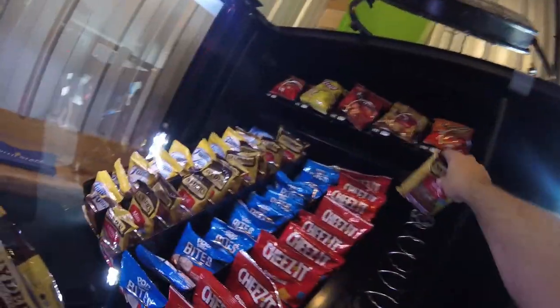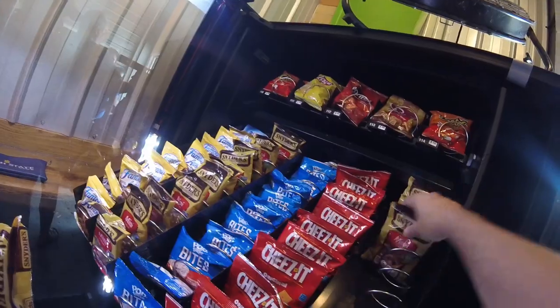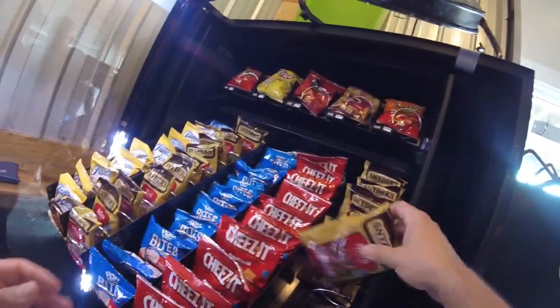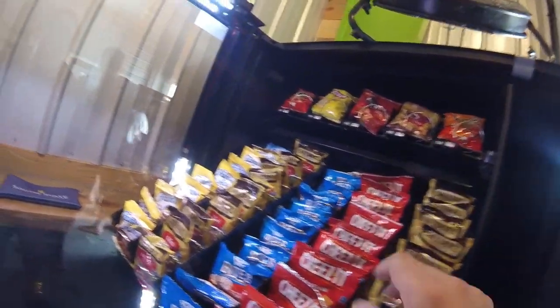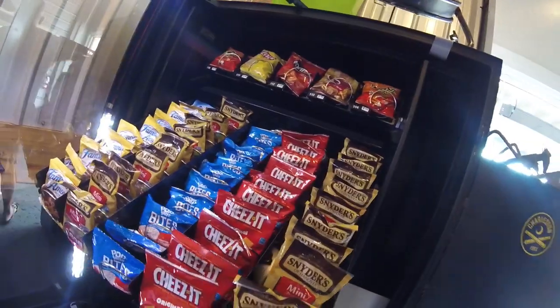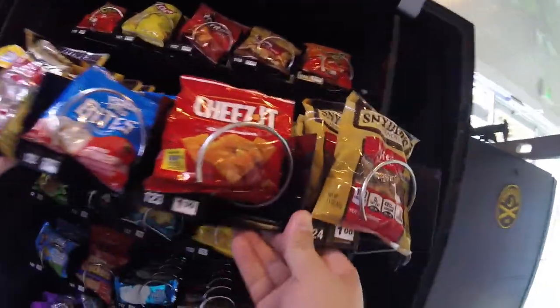We're stocking row number two. The Famous Amos chocolate chip cookies are stocked back up, the Cheez-Its are stocked back up, and the pretzels are just about there. But notice the Pop-Tart Bites didn't do so well this time — it is what it is. With that said, let's move on to the next row.